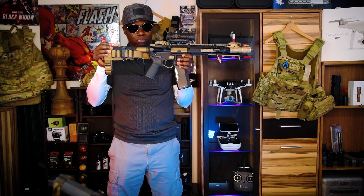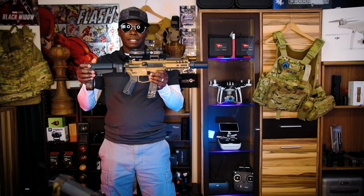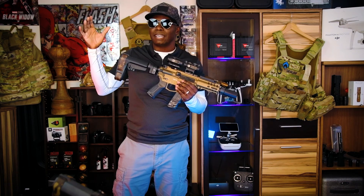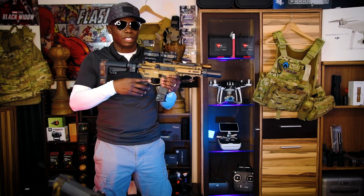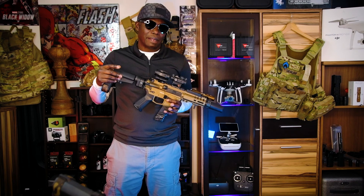If I put a stock on this, it's no longer a pistol — it magically becomes an SBR. I don't understand the logic, but that's the law. There's also a pistol caliber carbine — this CMMG Banshee in 5.7 — which is considered a pistol caliber carbine because it fires pistol rounds in an AR-15 platform. You can get it in 9mm, 10mm, .45, .40 cal. The 5.7x28 is a pistol round. If I slap a foregrip and stock on it, it changes from a carbine pistol to a short barrel rifle.